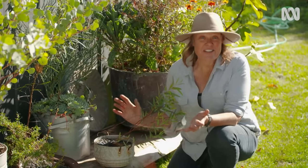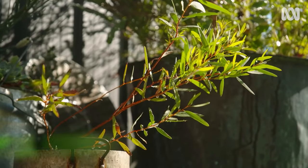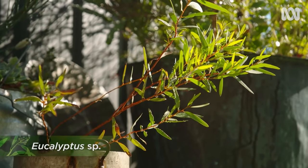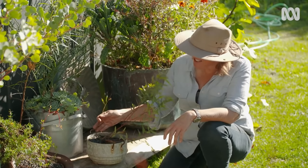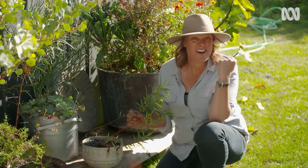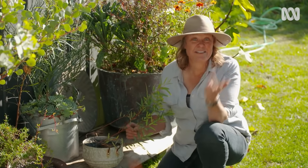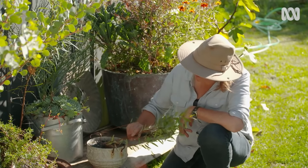Then of course there is bonsai. I'm not a traditional bonsai practitioner, but I do use some of the techniques to keep lots of trees in ornamental pots. I grow a lot of eucalypts, and you get this fantastic form. One of the great things is you can buy the cheapest, most twisted, contorted plant at the nursery — cheapest chips — and they make a really beautiful display.